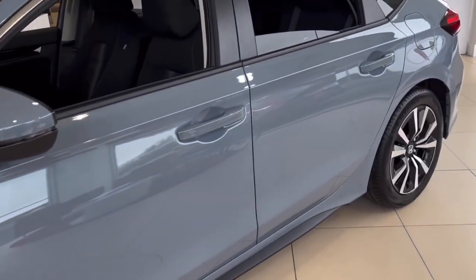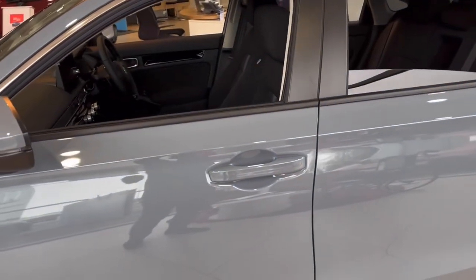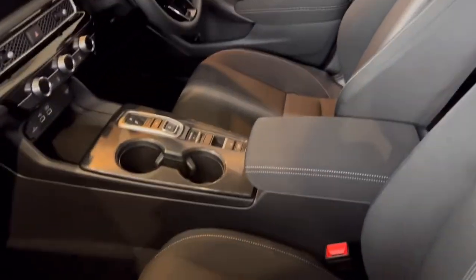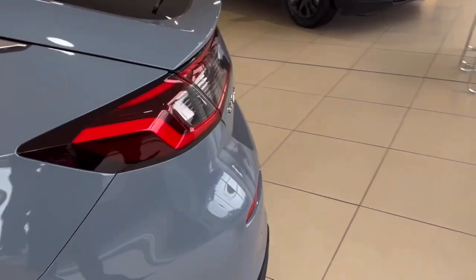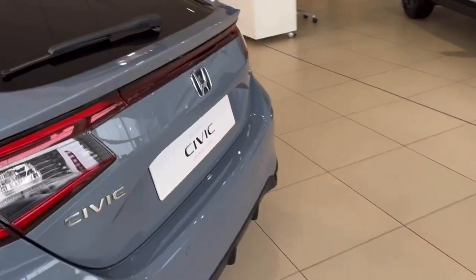It's a Sonic Gray Pearl, and it's the standard color. With our huge discount of almost two thousand pounds and Honda's two-and-a-half thousand pound deposit contribution, you also get the five-year care plan. This can be yours for a £365 deposit and £365 a month.